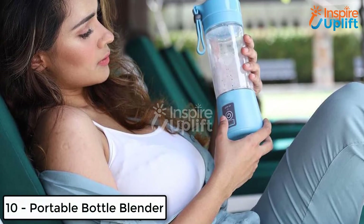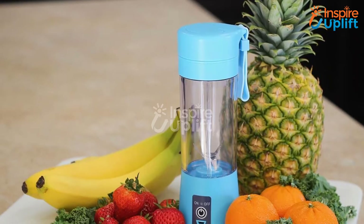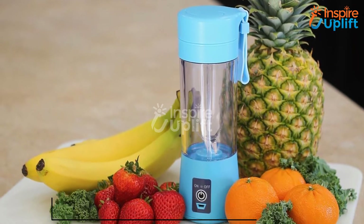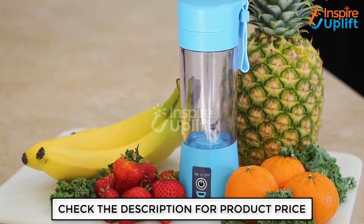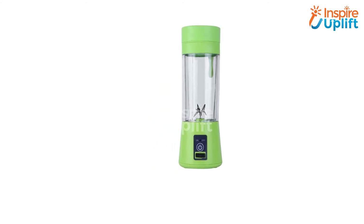At number 10 we have the Portable Bottle Blender. A bottle that is quite handy yet aids in getting blended juice during traveling is a real miracle. This bottle blender is ingeniously used to make flavored water even on the go. Now you can quickly quench your thirst while in the middle of chaos.